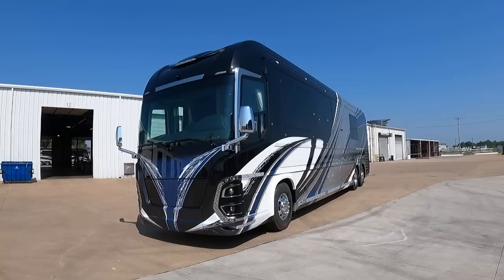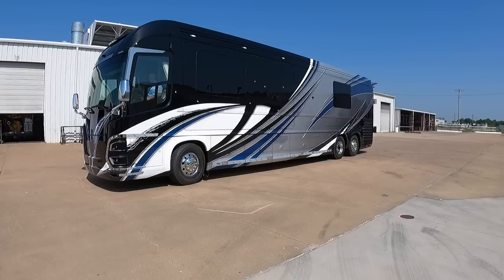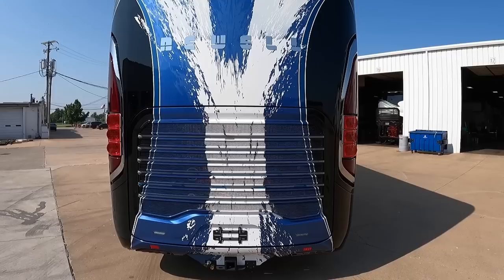Right now I'm on the phone with Tony, who's the owner of coach 1731. Tony, how are you doing today? Congratulations on taking delivery of this beautiful Newell coach. I appreciate you taking the time to share your inspiration for this coach — this paint job is unlike any other paint job I've seen. How did you come up with this paint design?